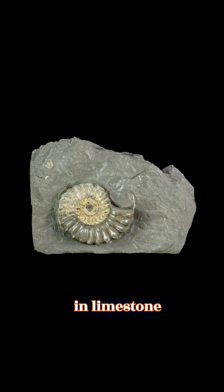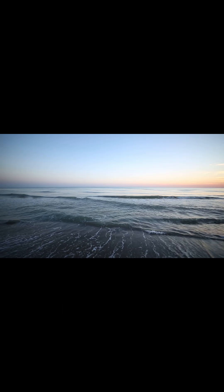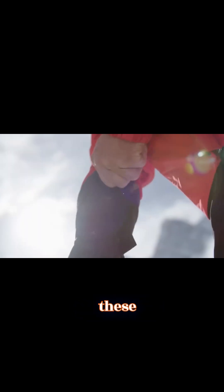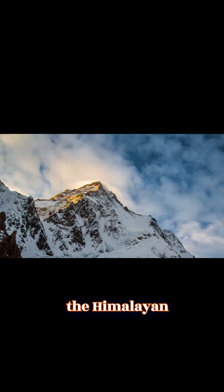The fossils were embedded in limestone layers — evidence that this towering peak was once submerged beneath an ancient ocean. Scientists have since conducted multiple studies on these formations, enduring the thin air and harsh conditions of the Himalayan peaks.